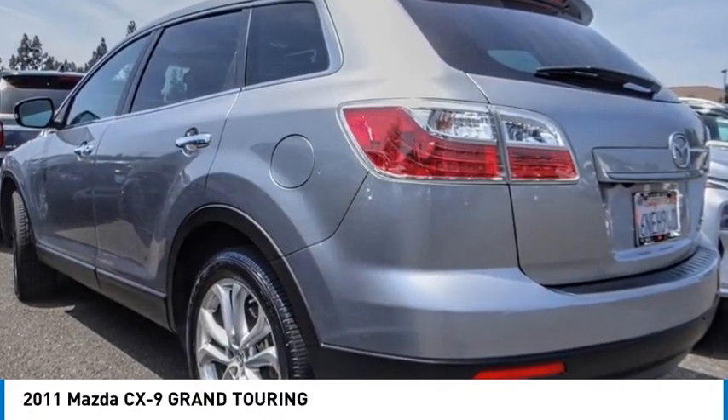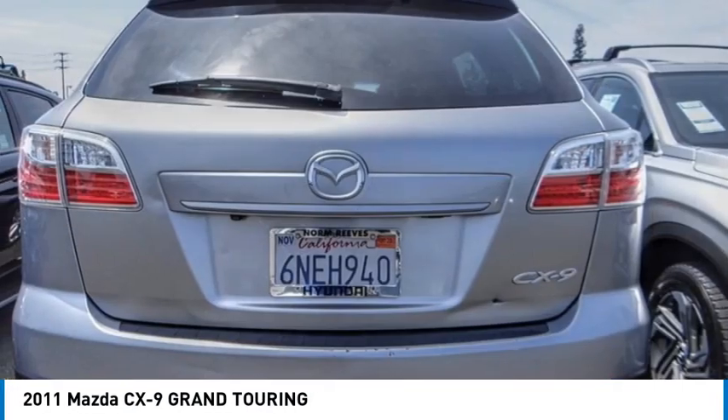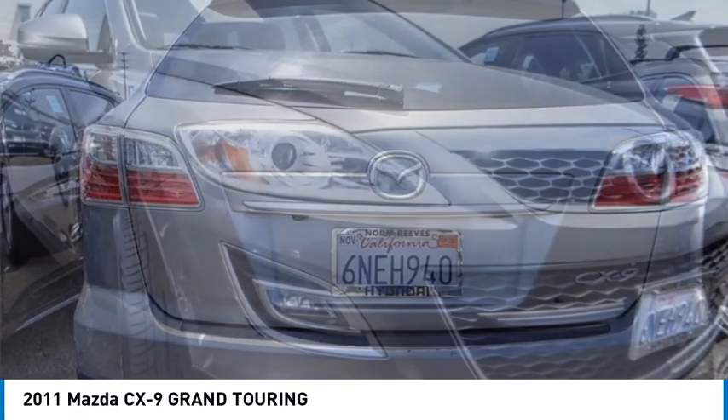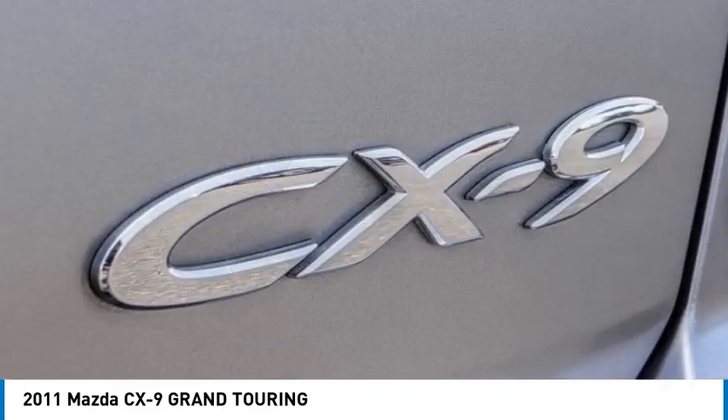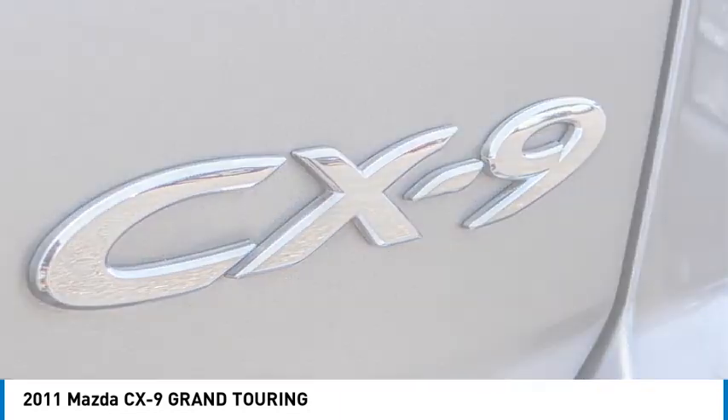Looking for the right vehicle? Check out the 2011 CX-9. This seven passenger crossover boasts unexpected styling, a powerful yet fuel-efficient engine, and standard luxuries.